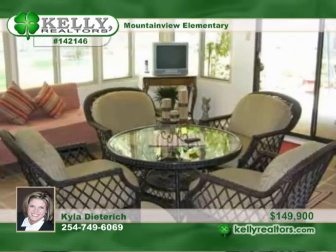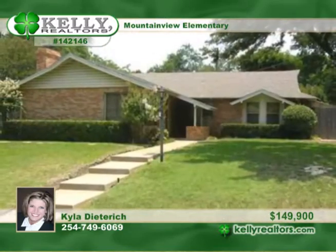The kitchen is open to the den and breakfast area. See this spotless home with Kyla as soon as possible.